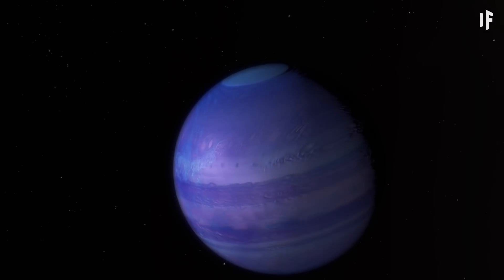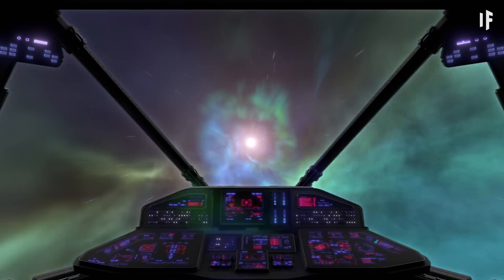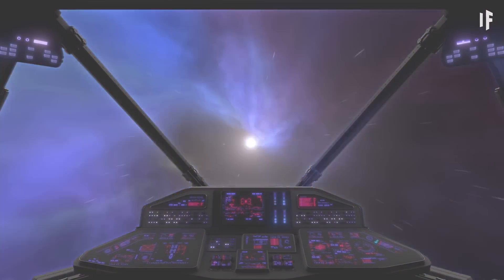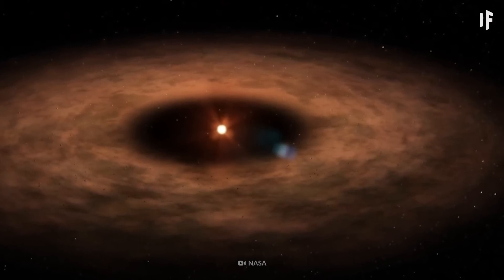Before we attempt to land on this exoplanet, first we'll need to figure out how to get there. Time to hop into your futuristic spaceship and travel 30 light-years away to the constellation Leo. It's one of the largest constellations in our galaxy, and it's comprised of nine main stars, one of them being Gliese 436.